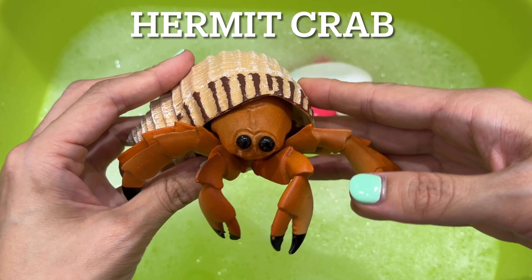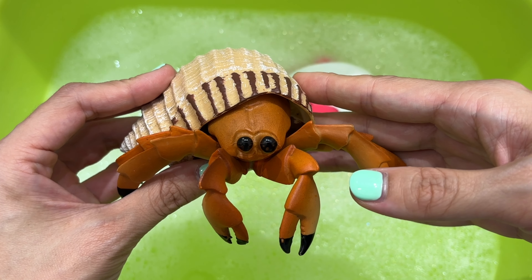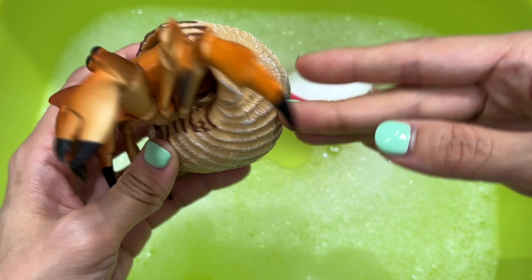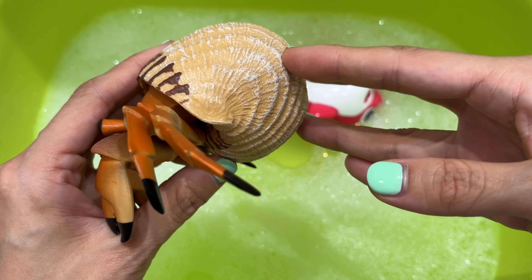Hermit crab. Hermit crabs sport a soft exoskeleton and have a twisted abdomen to fit into a snail shell. As they grow, these creatures look for another empty shell to move into.